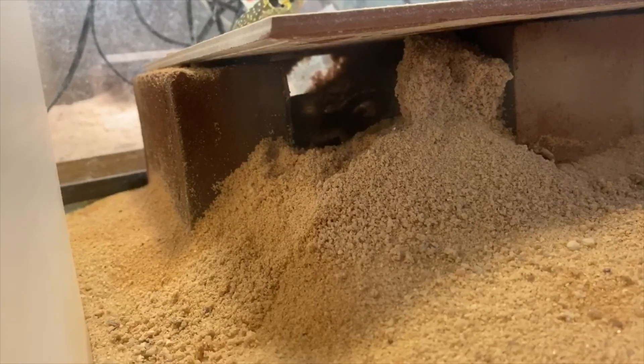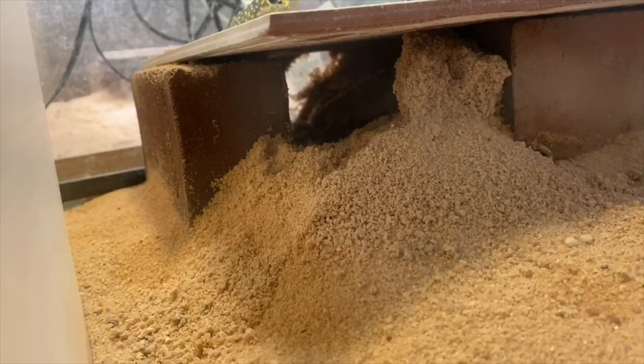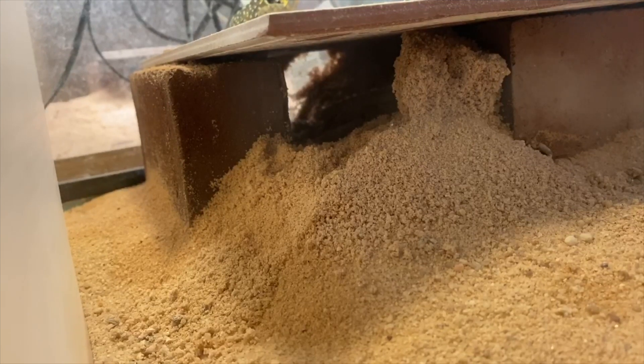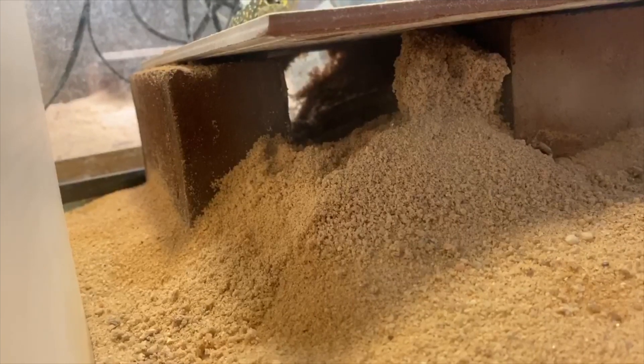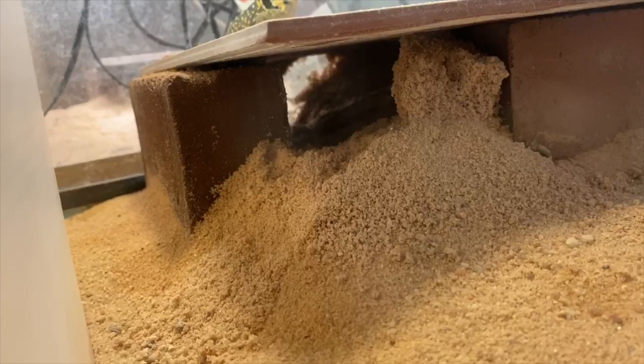She's kicking around the sand, piling it up in one end — she's gonna keep going back and forth doing this. It's pretty cool to actually be able to see into the nest box and see what her behavior is. She's one of the females that has laid for me before and does really well.